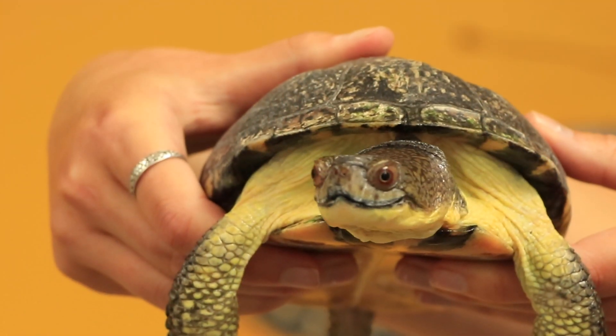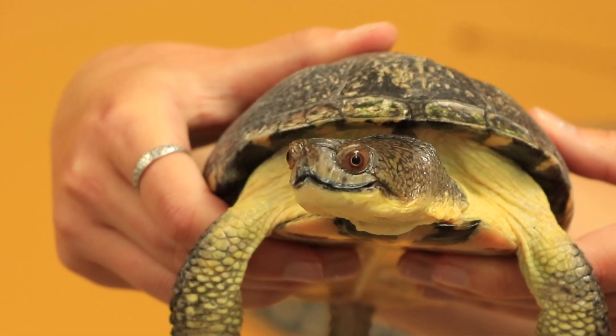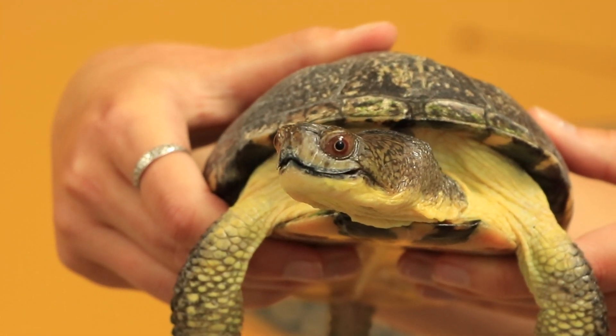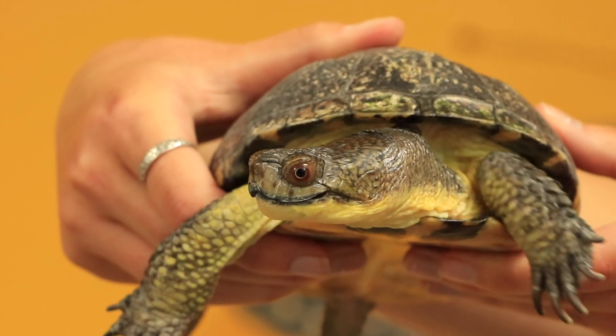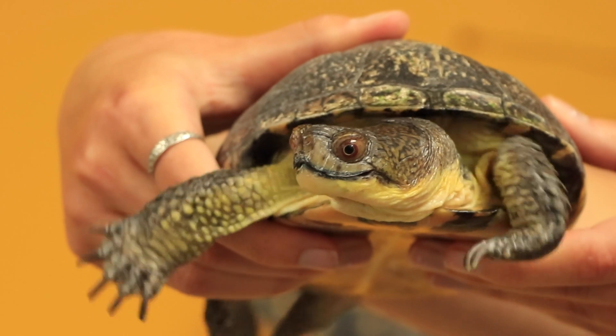A unique feature of Blanding's turtles and one way that we can identify them is by looking at their Blanding's turtle smile. If you look closely at his mouth you can see it almost looks like he's smiling. Bob is a turtle we have at the museum for education. He's very used to doing programs and being handled. We can't release him into the wild, however we can learn a lot about him by watching him and sharing him with all of our guests.